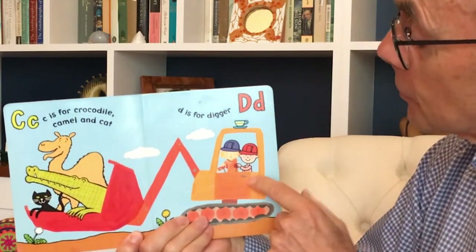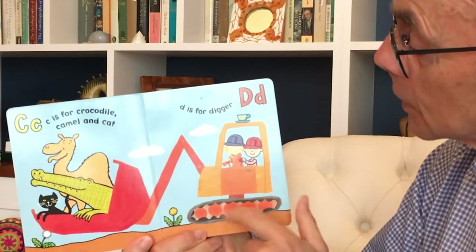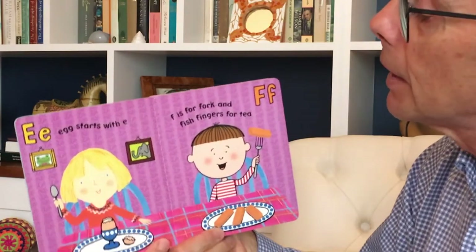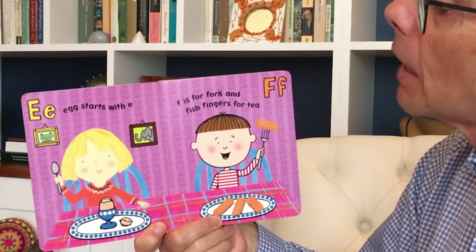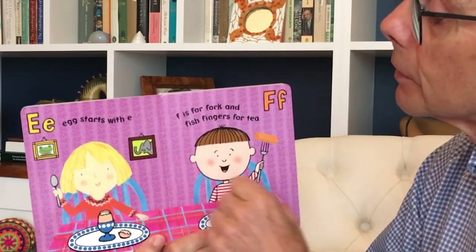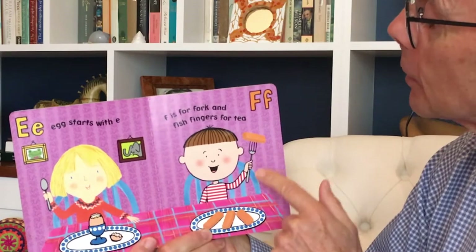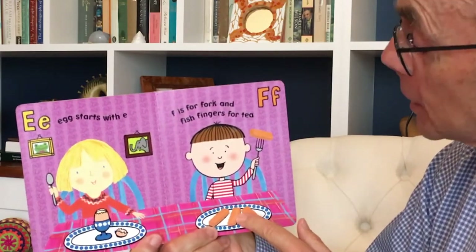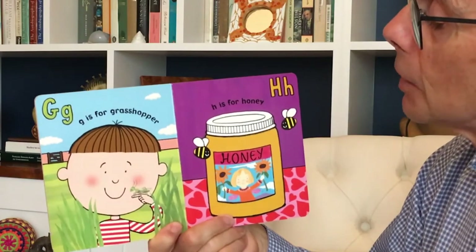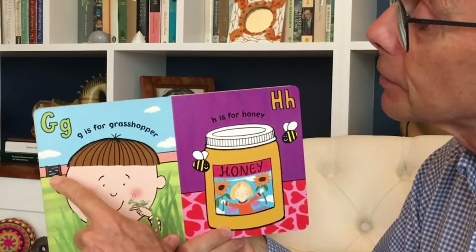D is for Digger. And look, there's a dandelion. Egg starts with E. And of course elephant. F is for Fork and Fish Fingers for Tea. G is for Grasshopper. Of course there's a gate.